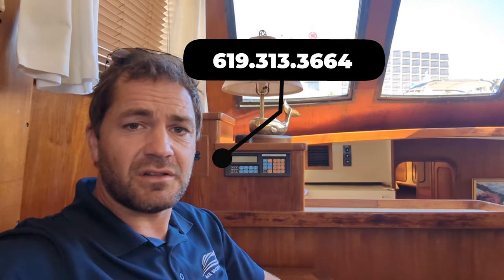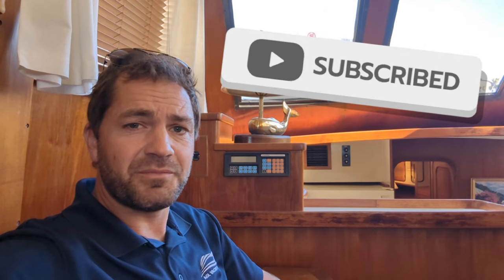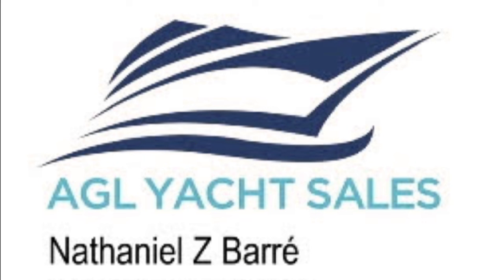Hey, it's Nathaniel again. Thanks for watching this video. Hope you've enjoyed taking a little virtual tour of this Gulfstar 48 — three cabin, three head version, in fantastic condition. A lot of great upgrades over the years, and cosmetically she's really, really nice. If you're interested in this boat or any others, please do give me a call at 619-313-3664. Have a great day, and thanks again for watching. Please like and subscribe. Thanks so much. Bye.